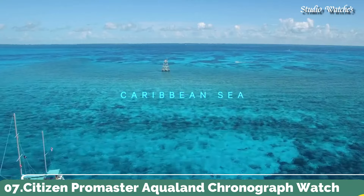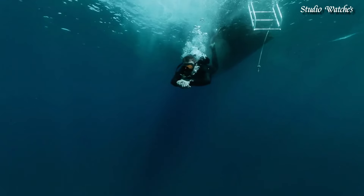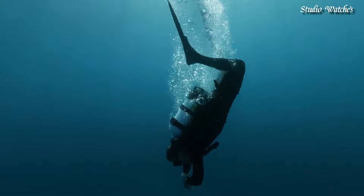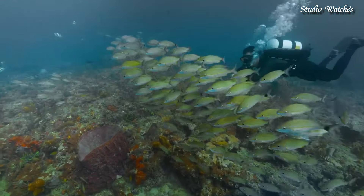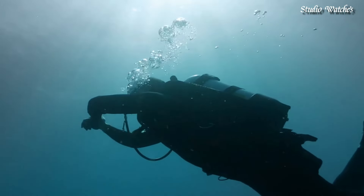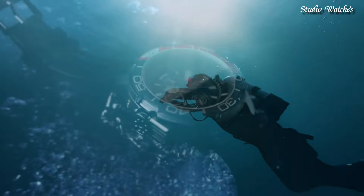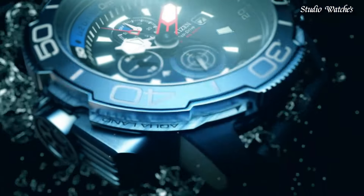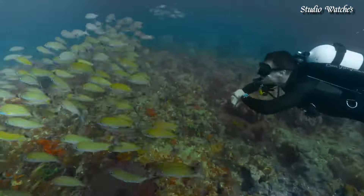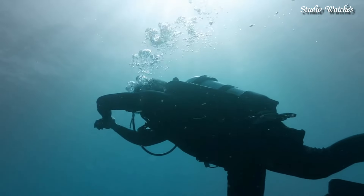Number 7. Citizen Promaster Aqualand Chronograph Watch. Stainless steel case with a blue polyurethane strap. Unidirectional rotating stainless steel bezel with an inlaid navy and blue ring. Black dial with luminous silver-tone and red hands and index hour markers. Dial type: analog chronograph. Citizen caliber B740 Eco-Drive movement. Scratch-resistant sapphire crystal. Screw-down crown. Case size: 46 millimeters. Case thickness: 15.8 millimeters. Band width: 22 millimeters. Water-resistant at 200 meters, 660 feet. Functions: chronograph, date, hour, minute, second.